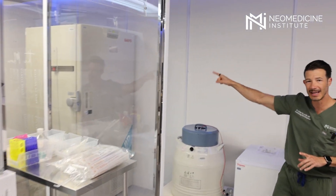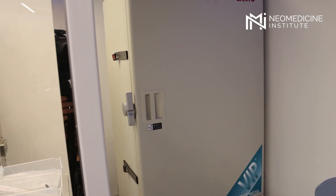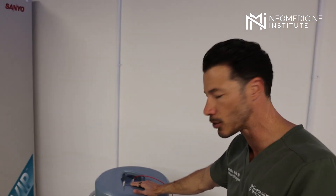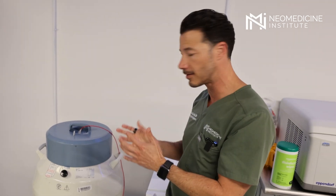Then we store them here in this fridge, which is negative 80 Celsius. We process them and want to store them at a controlled temperature — we want to get them colder and colder little by little. Then once they're ready to be stored, we store them here in liquid nitrogen in a cryogenic tank. Those cells are not going to age one more day — they'll be preserved in time for as long as the patient needs.